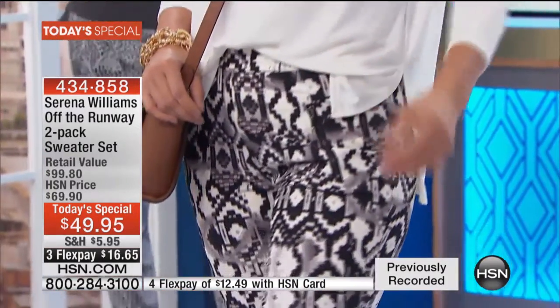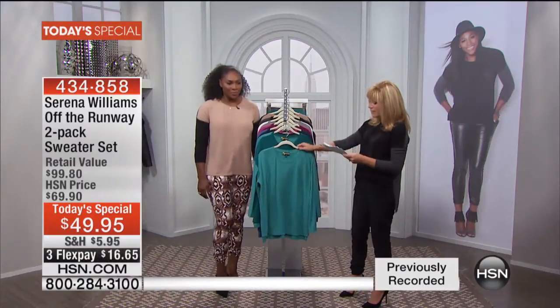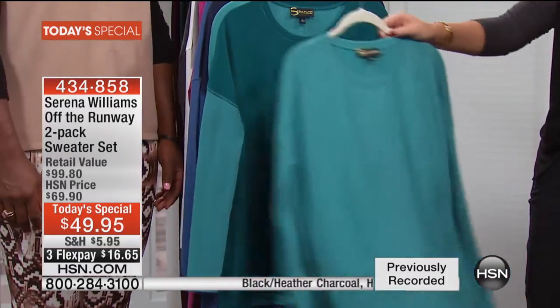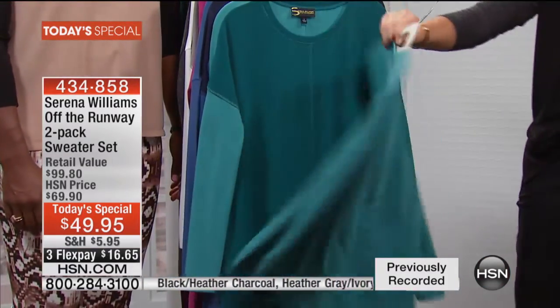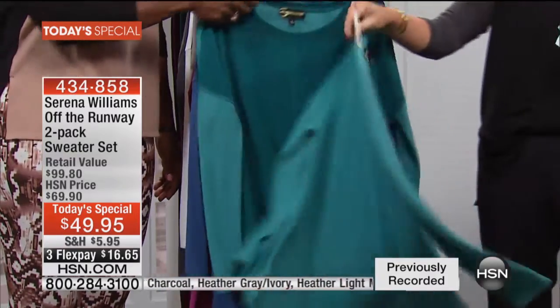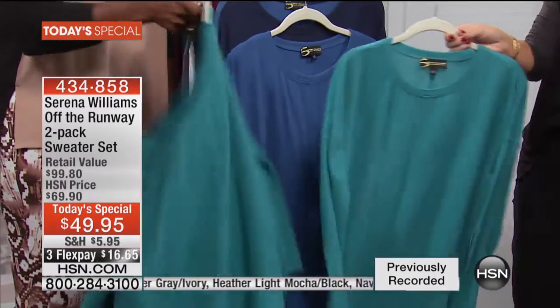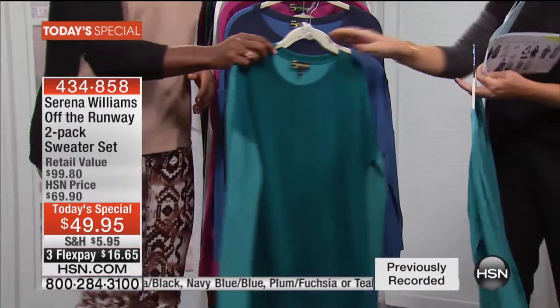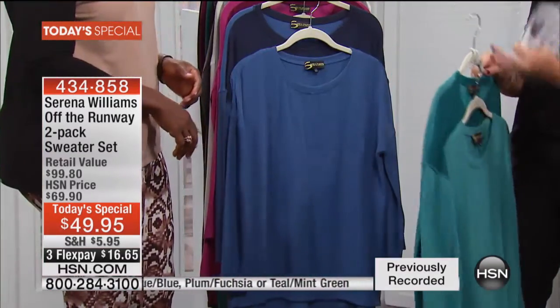Remember, it's a two-pack that you're receiving — you're not choosing. It's two; you just choose your color theme. Starting off in the front, this is what we call the teal and the mint. You also receive a solid mint. It's a $100 value and it's both of these that you're receiving today for $49.95. That price is crazy for two.